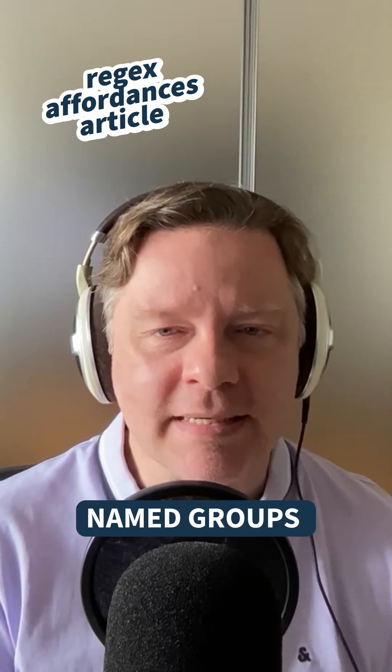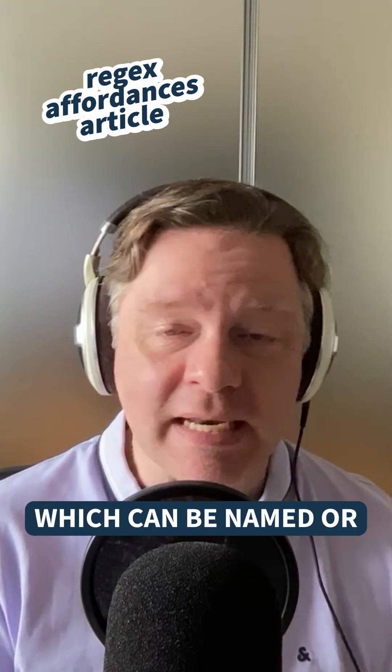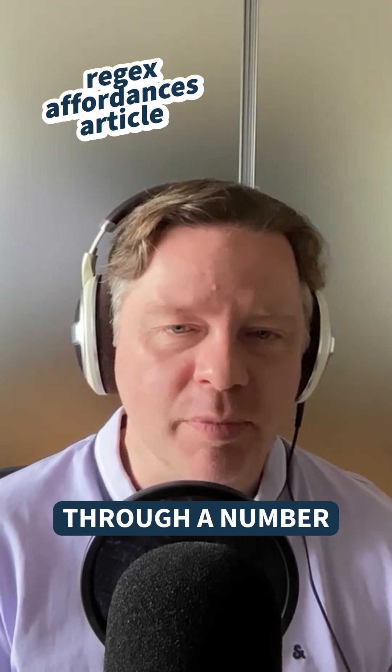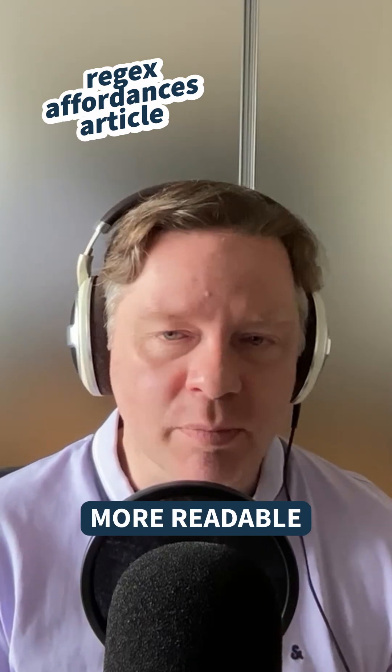The second feature in the article is named groups. Regexes support ways of grouping matches, which can be named or unnamed. If they're unnamed, you get at them through a number, but in the named form, you can access them through a name, which is a bit more readable.